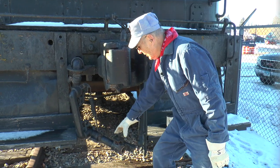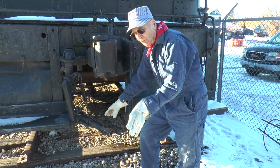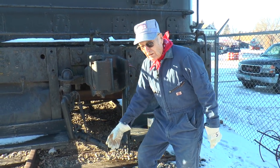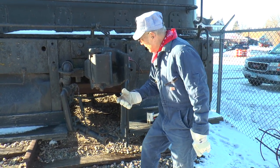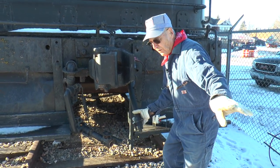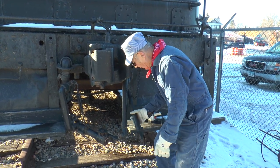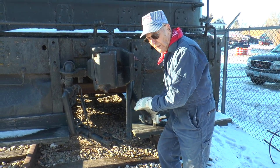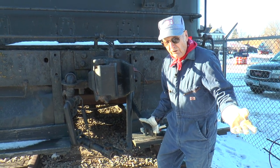This is the steam hookup — it connects to the next coach and goes all the way back through the train to keep the cars warm. In summer this system would handle air conditioning. This is the air brake hose, which runs all the way to the last car carrying air for the brakes. And this hose is the communicating hose — the one the conductor uses to notify the engineer where to stop, what to do, and where to meet other trains.